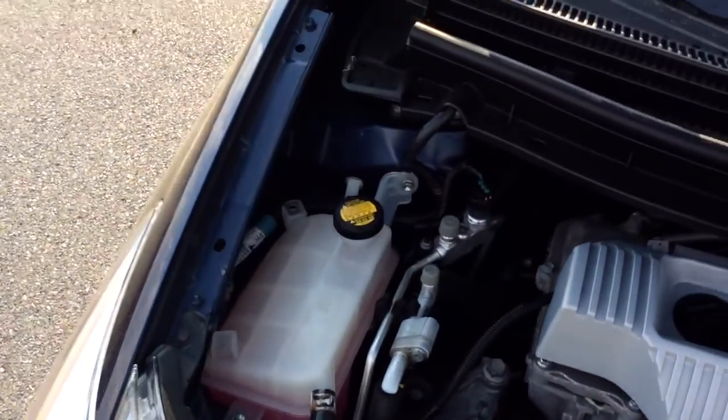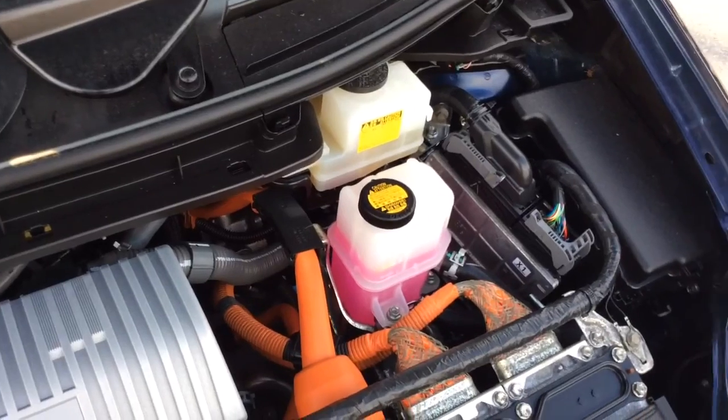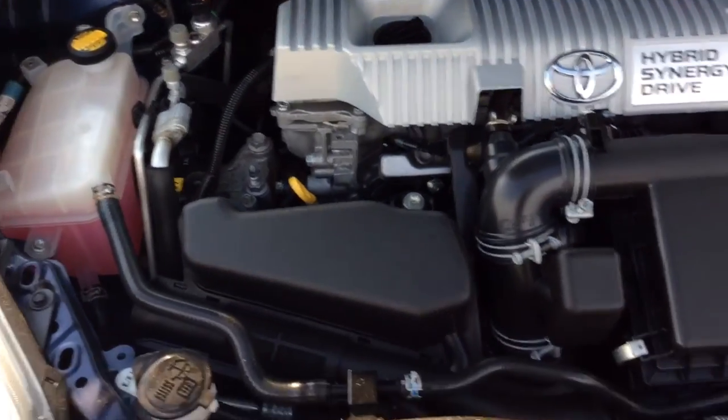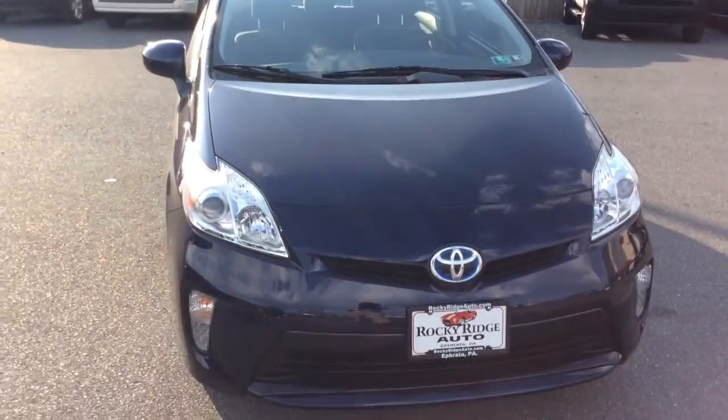Let's take a look at the exterior of the vehicle as well as under the hood. This Prius just got in and actually just finished today going through our own in-house service department. We've done a fresh Pennsylvania state inspection, fresh oil change, and completed our multi-point inspection process, certifying it's ready to go. As you can see, it's running on the battery right now — a sharp, clean car on the exterior as well.